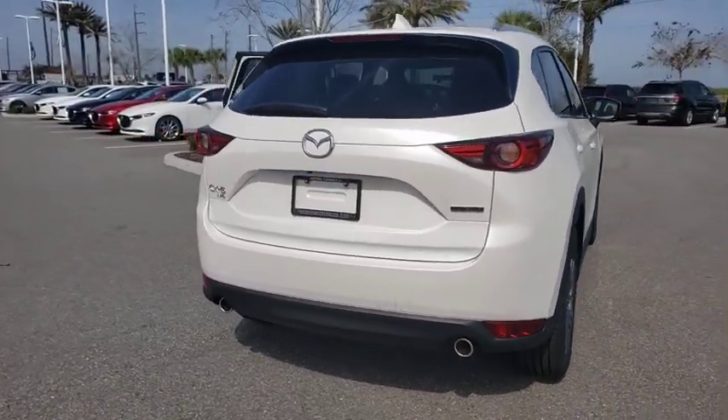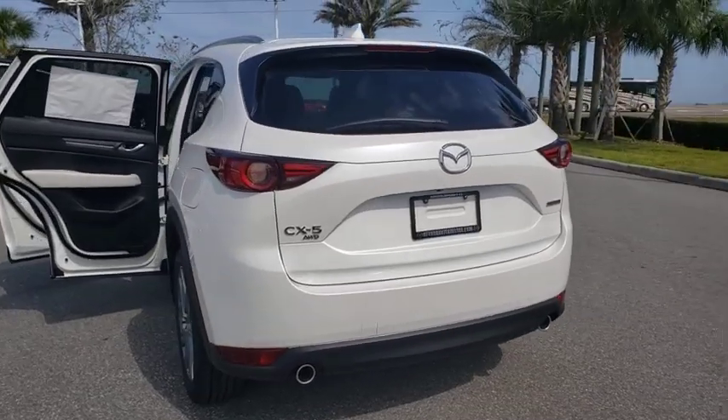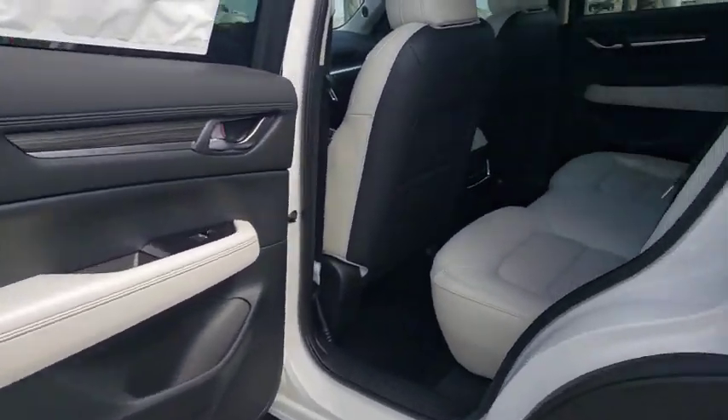Power liftgate, power passenger seat, traction control, dual airbags, power steering, four-wheel disc brakes, trip computer, fog lights, power windows, heated front seats, electronic stability control.